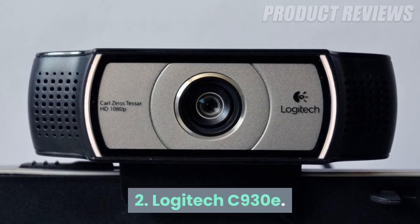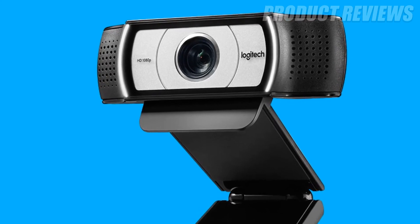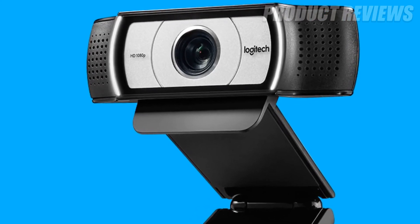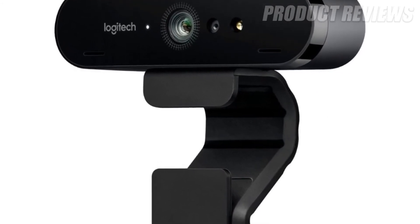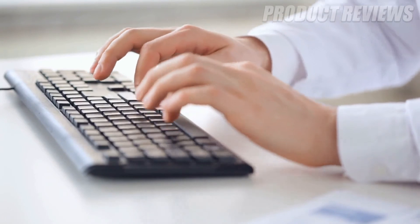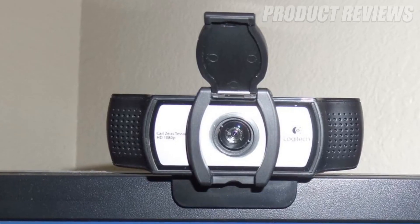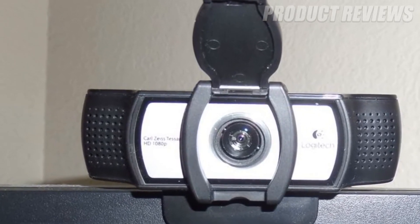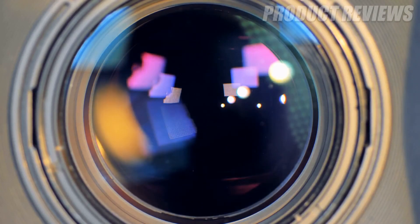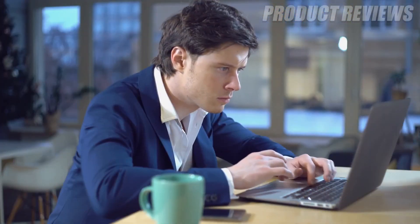Number 2: Logitech C930E. The C930E claims to be Logitech's most advanced HD webcam yet, so it isn't surprising that it's also one of Logitech's most expensive offerings. However, unlike traditional webcams which rely on the PC for all the heavy lifting, this unit does the video encoding itself, which should in turn result in better video quality. The wide, 90-degree field of view means it's well-suited to business video conferencing and presentations. And of course, it's Skype-certified for PC and Mac.